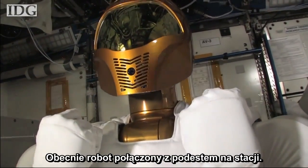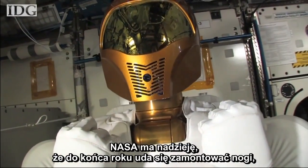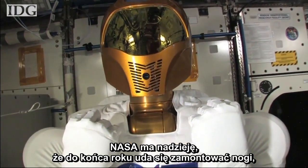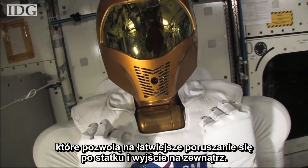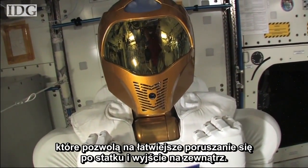Currently, the robot is connected to a pedestal on the space station. NASA hopes by the end of the year to ship leg attachments to be attached to Robonaut 2, giving it more mobility around the orbiter and upgrades for R2 to go outside into the vacuum of space.